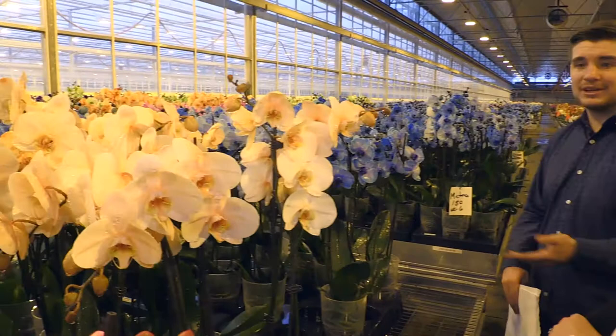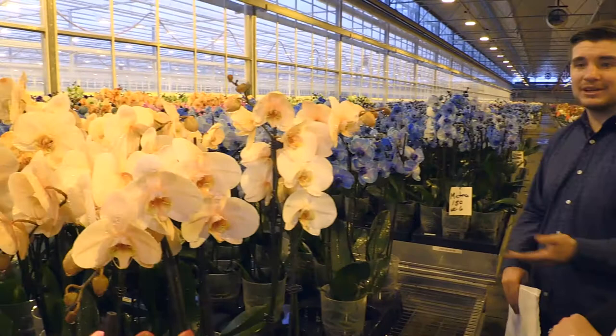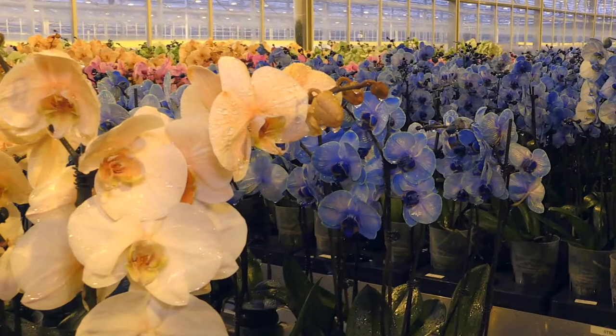Whose brainchild is this? So the company is all family-owned. The Van Langerden family passed it down — they're in their second generation. It's been here for 50 years. They're breathtaking. They really are.